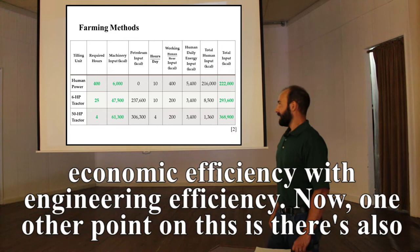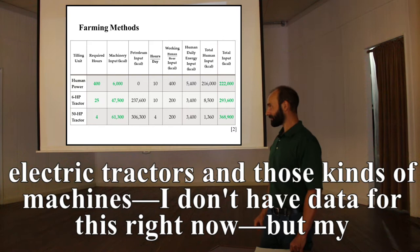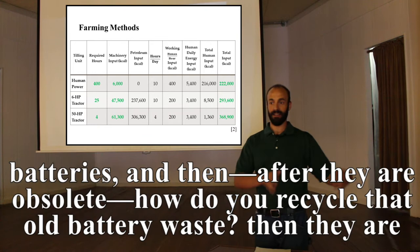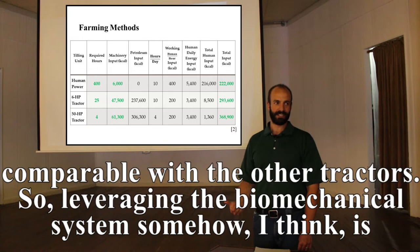One other point: there are also electric tractors. My understanding is that they are more energy efficient than conventional tractors — until you look at their entire life cycle. When you factor in the manufacturing process for photovoltaic cells and batteries, and how to recycle old battery waste when they're obsolete, they become comparable with other tractors. So I think leveraging the biomechanical system somehow is important for the future.